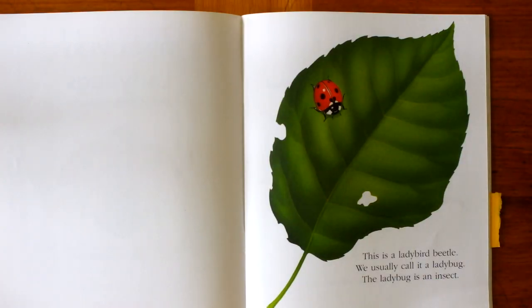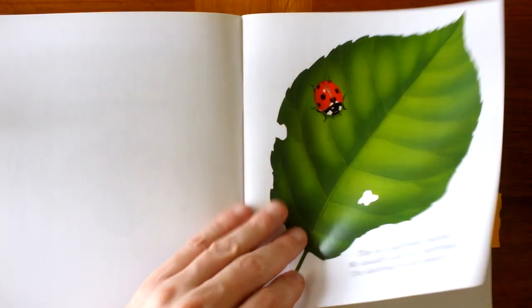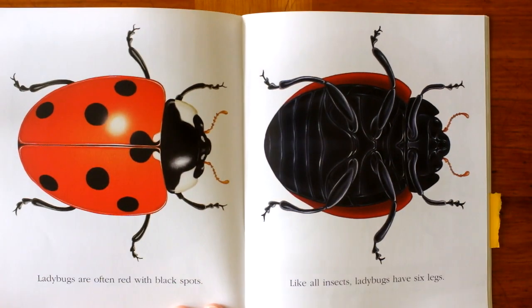This is a ladybird beetle. We usually call it a ladybug. The ladybug is an insect. Ladybugs are often red with black spots. Like all insects, ladybugs have six legs.